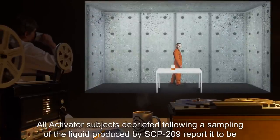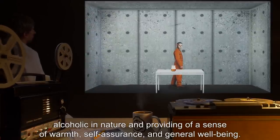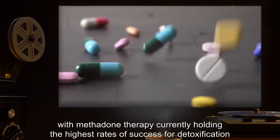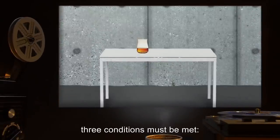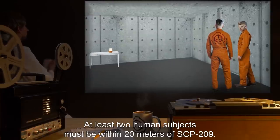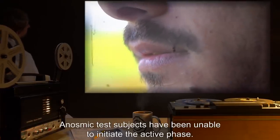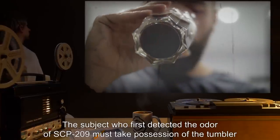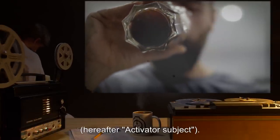All activator subjects debriefed following a sampling of the liquid produced by SCP-209 reported it to be alcoholic in nature and providing a sense of warmth, self-assurance, and general well-being. This effect has proven to be highly addictive, with methadone therapy currently holding the highest rates of success for detoxification from SCP-209's effects. For SCP-209 to enter its active phase, three conditions must be met: at least two human subjects must be within 20 meters of SCP-209; at least one of the human subjects must have a normal functioning sense of smell and detect SCP-209's aroma — anosmic test subjects have been unable to initiate the active phase; and the subject who first detected the odor must take possession of the tumbler and consume any amount of the liquid within it. Hereafter, this subject is called the activator subject.